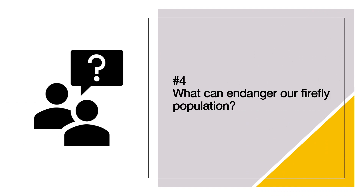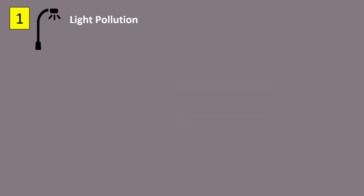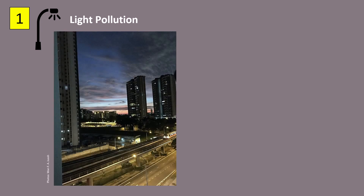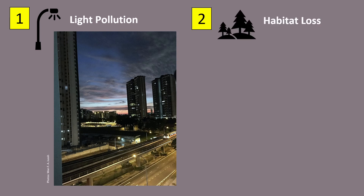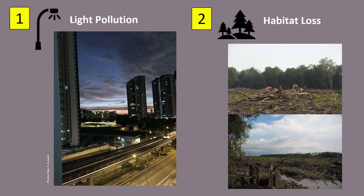And that brings us to burning question number four: what can endanger our firefly population? Here is some sad news — fireflies are disappearing from our earth. There are so many reasons, but here are two examples. One: our artificial lighting creates too much light at night, causing light pollution and disrupting fireflies. Two: fireflies are losing more of their homes day by day as humans redevelop more natural land for their own use.